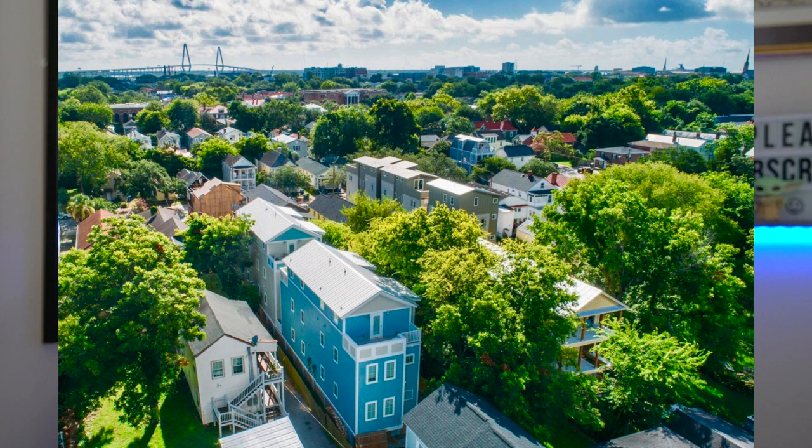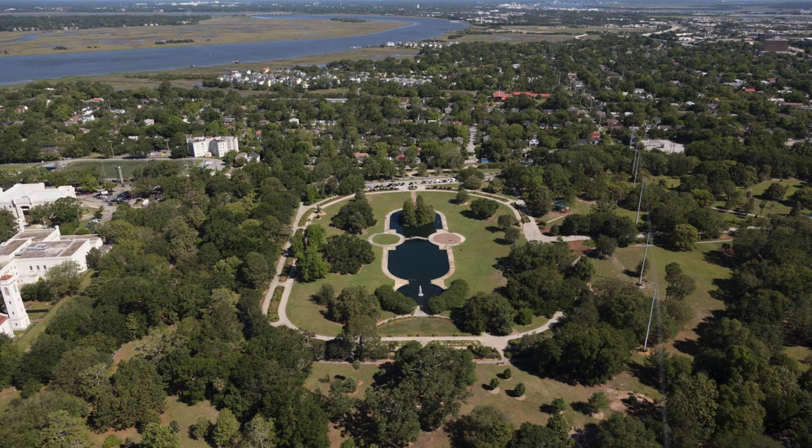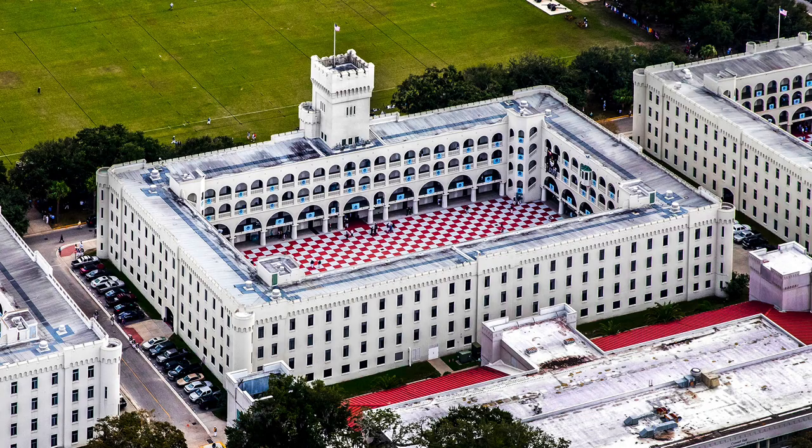A smaller neighborhood to the southwest of North Central is Hampton Park Terrace. If you're looking for a neighborhood with more trees and green grass and less commotion, this is the place for you. This neighborhood is really only a handful of blocks west of Rutledge Avenue between Congress and Mary Murray Drive. In the center is Hampton Park — at 60 acres, it's the largest park on the peninsula. Also in the Hampton Park Terrace neighborhood is the Citadel, the Military College of South Carolina.